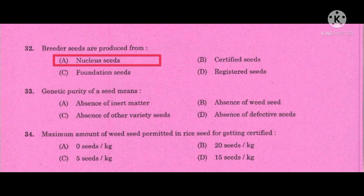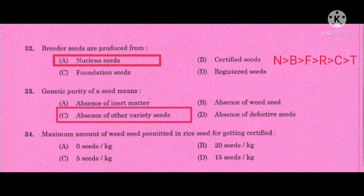The code connecting the seed classes is NBFRCT — N for Nucleus seeds, B for Breeder seeds, F for Foundation seeds, then Registered seed, then Certified seeds, and T for Truthfully Liable seeds. This means Breeder seeds are produced from Nucleus seeds, and Foundation seeds are produced from Breeder seeds, and so on.